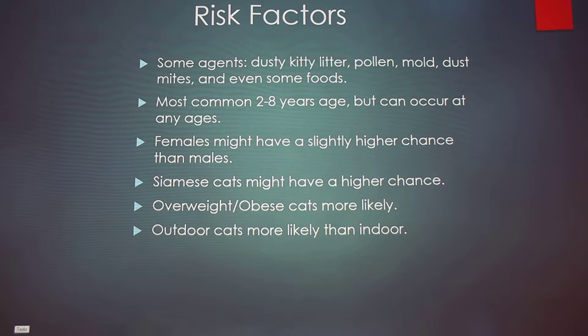Some of the risk factors in feline asthma — the common allergen agents that can cause it are dust, kitty litter, pollen, mold, dust mites, and even some types of foods can also trigger it.